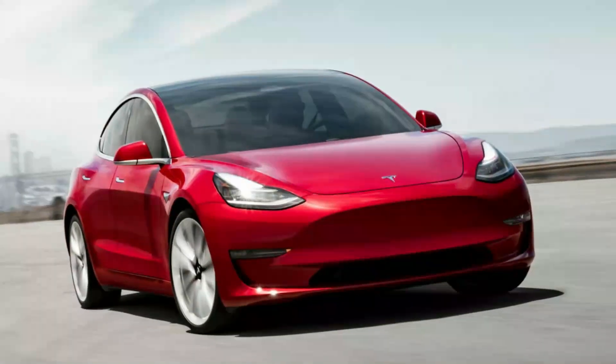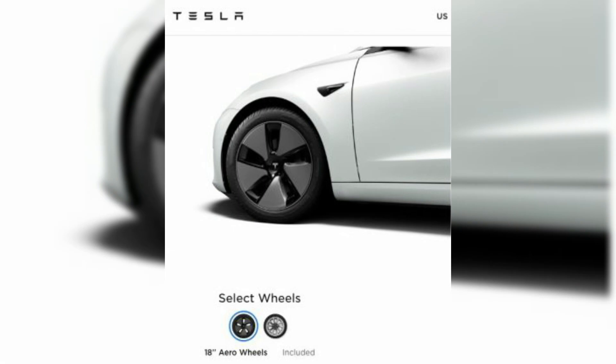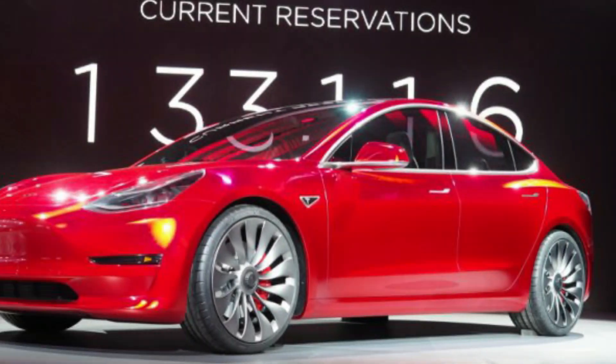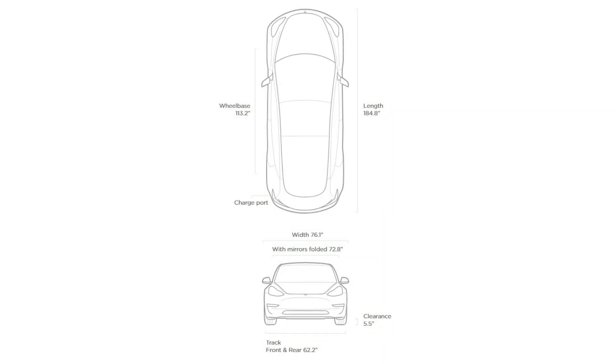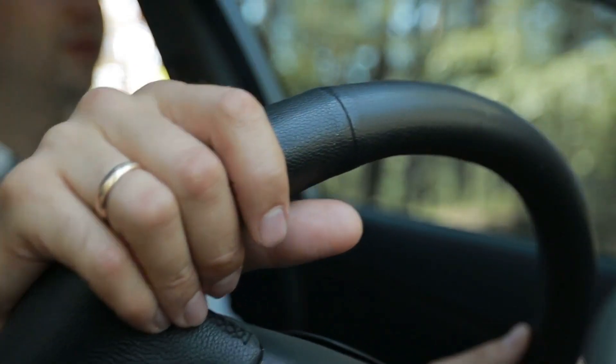The pop-out grips are flush against the body. In terms of wheels, 18-inch aero wheels are standard, but 19-inch sport wheels can be ordered as an option. The performance model comes standard with 20-inch Uber turbine wheels. The Model 3 has a long wheelbase of 113.2 inches, which allows for solid handling.